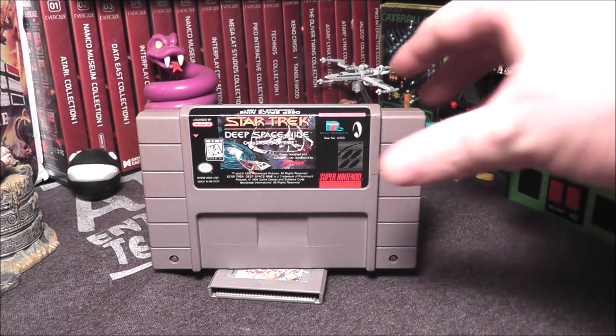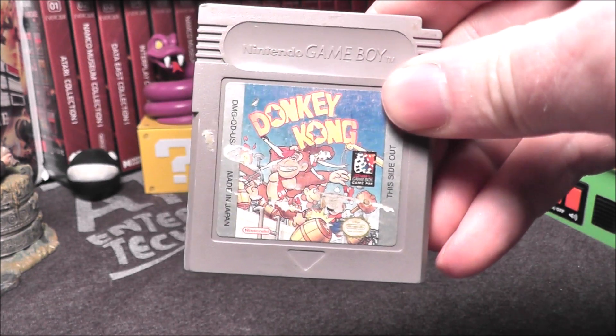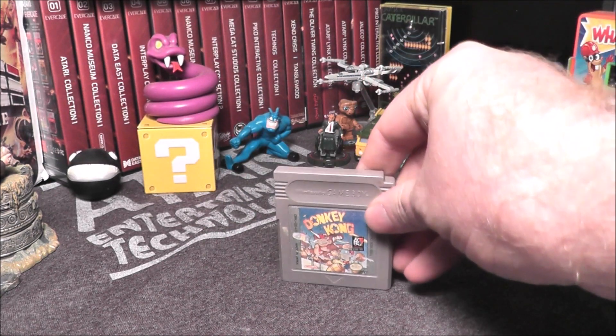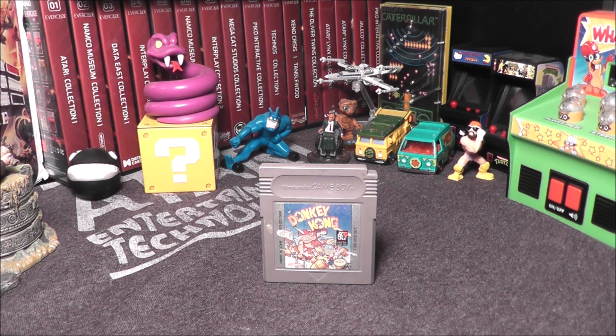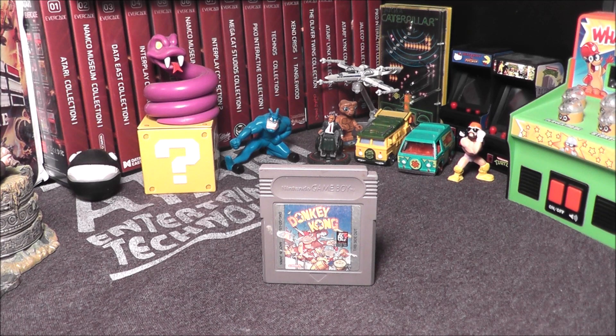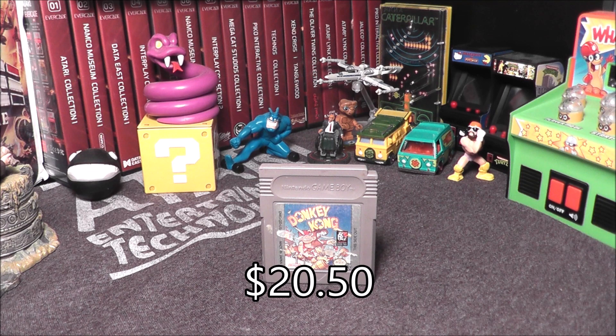And then the final game — Donkey Kong for the Game Boy. Even with that label, I mean you'd take some off for the condition, but I think price charting is going to tell me this is a $15 game. Let's see. Donkey Kong on the Game Boy is worth $20.50. With the condition I'd probably say about $17, but I'll just give them the price charting value — that's what I do.